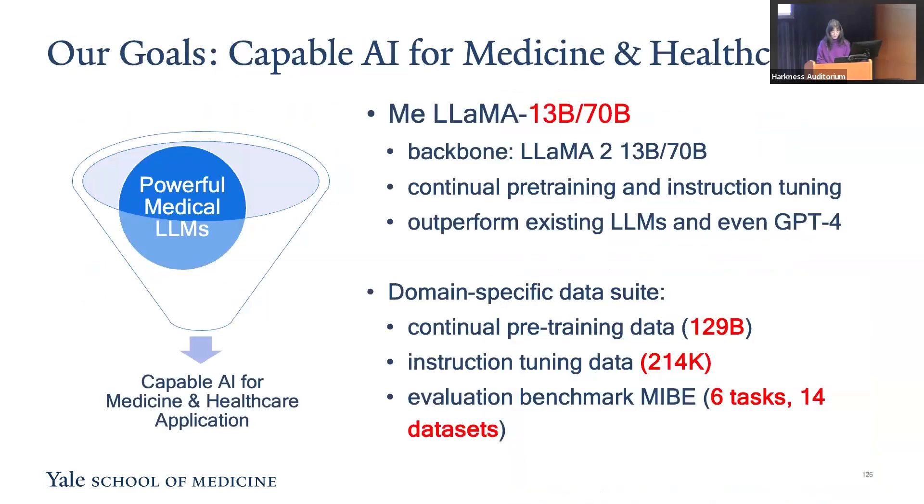Our long-term goal is to craft capable AI methods for medicine and healthcare. In the short term, we are focused on developing powerful generative AI models specifically for medical use in the era of large language models. This is exactly the role of our current work on MiLAMA models. MiLAMA are large language models tailored for medical applications by continuous pre-training and instruction training of LLaMA-2 models with extensive medical data, with versions of 13 billion and 70 billion parameters.